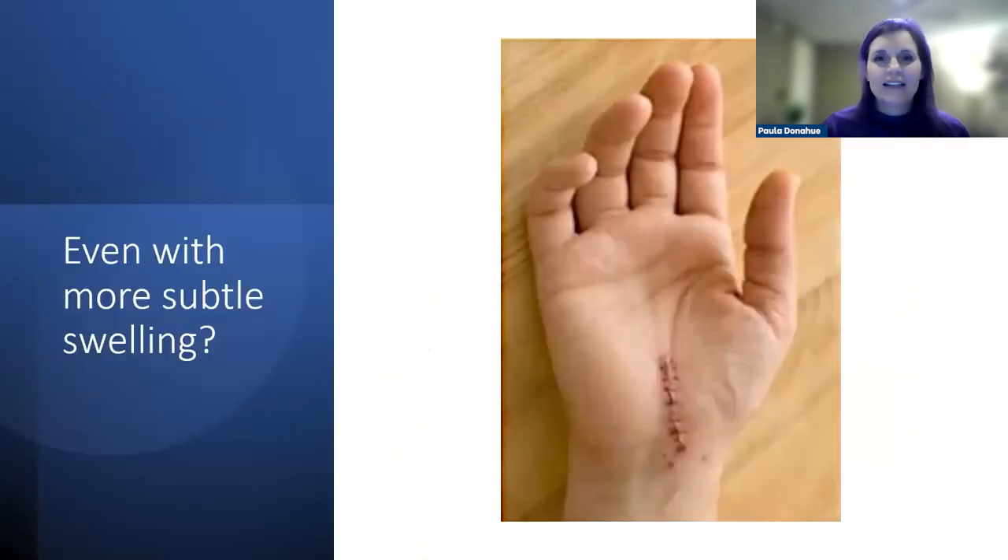Even with subtle swelling, such as after carpal tunnel surgery, patients often come to clinic confused because their referring provider doesn't think the swelling is a big deal. The patient can feel it and you can probably palpate and see it — but subtle swelling often just goes under the radar. If we address it, how much better could the patient feel or function early on?